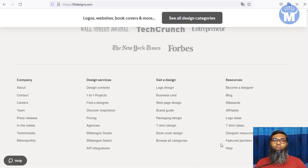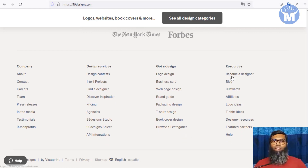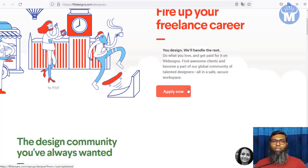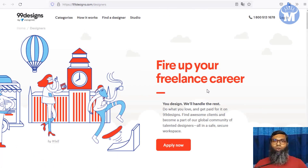Graphic designers all around the world work in 99designs, but you do not need any graphic design skills if you just follow my video. All you have to do is scroll down below and click on 'Become a Designer.' It will show a simple form — fill it up and you are registered with 99designs.com to start working.